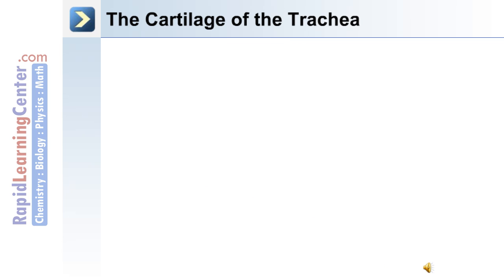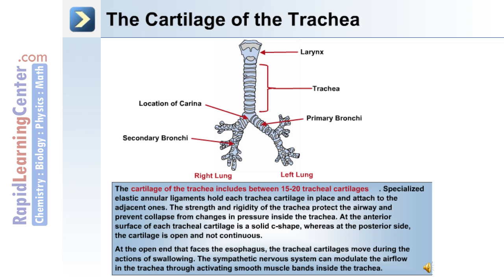The cartilage that makes up the trachea consists of between 15 and 20 tracheal cartilages. Specialized elastic annular ligaments hold each tracheal cartilage in place and attach it to adjacent ones. The strength and rigidity of the trachea protect the airway and prevent its collapse from changes in pressure. At the anterior surface of each tracheal cartilage is a solid C-shape, whereas at the posterior side the cartilage is open and not continuous. At the open end facing the esophagus, the tracheal cartilages move during swallowing. The sympathetic nervous system can modulate airflow in the trachea through the activation of smooth muscle bands located there.